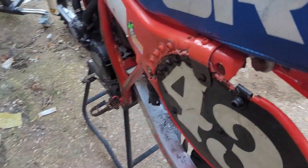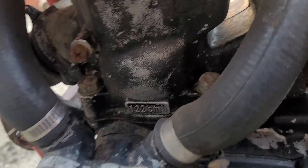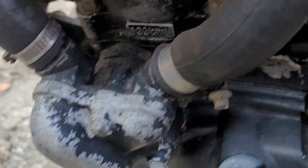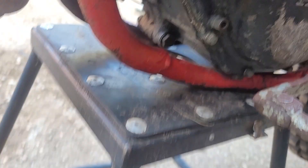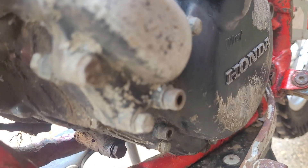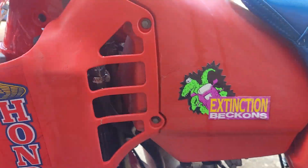Aftermarket back mudguard that's been repaired. Wheels are good. I can't see any rot on the water pump casing, but can't ever be 100%. Pre-power valve model — it's not matching numbers, but both sets of numbers are here.